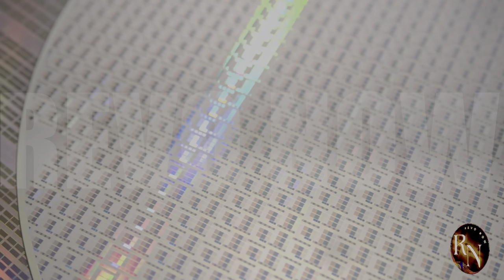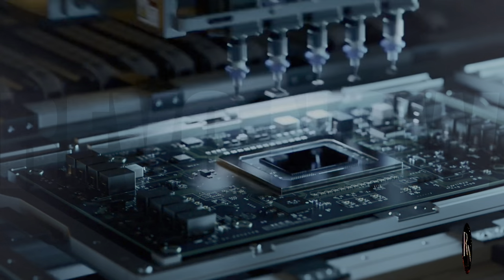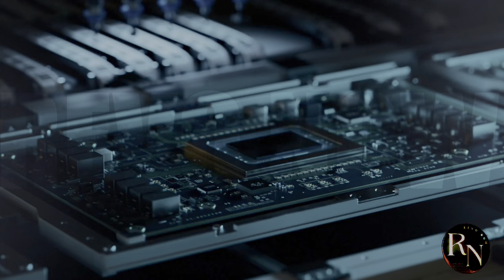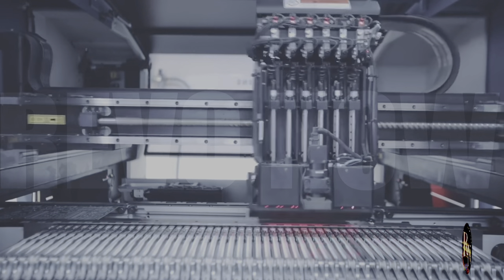This is where lithography machines come in. They're the workhorses of the chip-making industry, allowing companies to pattern the tiny circuits that make up modern microprocessors. Lithography machines are so important because they enable the production of high-performance chips, which are used in everything from smartphones to supercomputers. Without these machines, the semiconductor industry wouldn't be able to function.